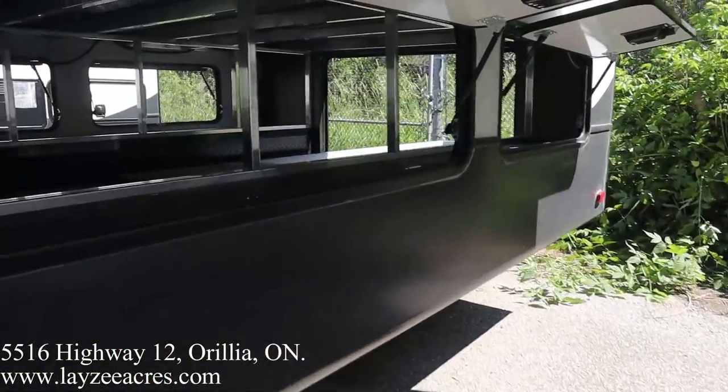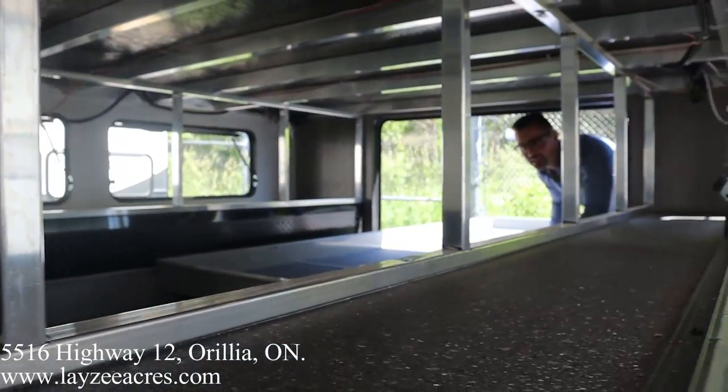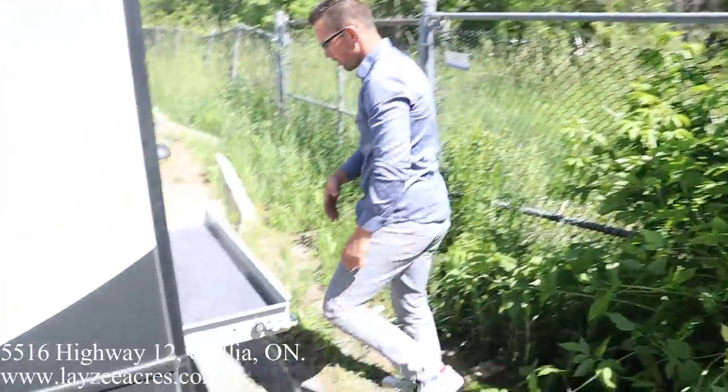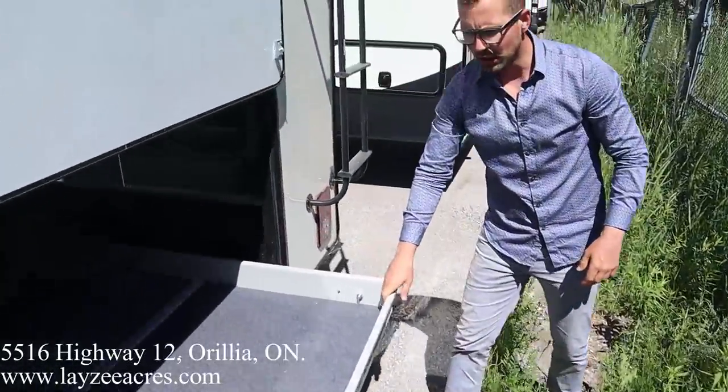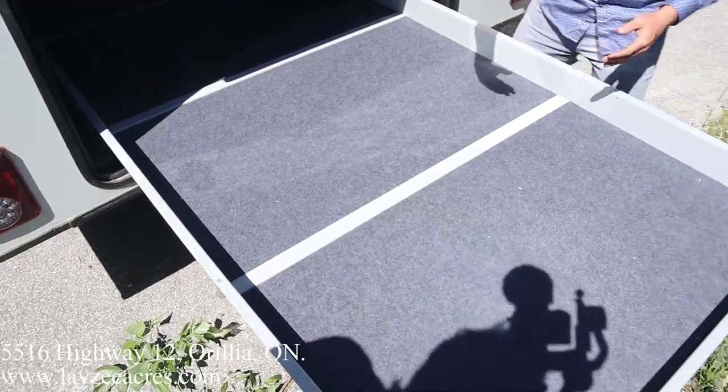Check out that pass-through storage. We've got the morgue tray here at the back. How many bodies are you going to fit there, Brandon? Six easily. Seven if you're trying. I think you get eight because you do two layers.